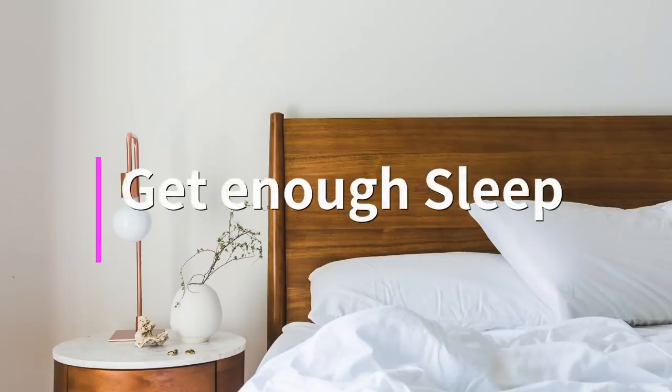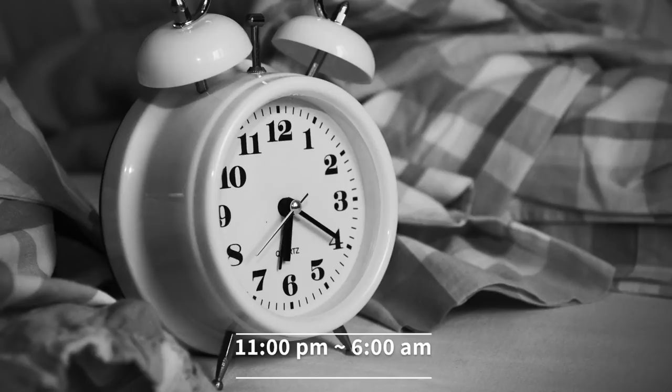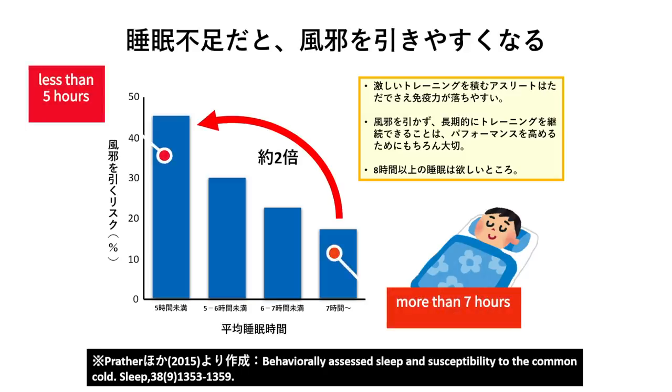Number 1: get enough sleep. Sleep is crucial to your immune system function. I sleep from 11 to 6 every night. A study shows a person who sleeps less than 5 hours has twice the risk of catching a cold. Make sure to sleep for more than 6 hours.